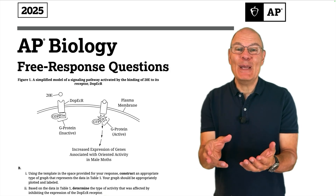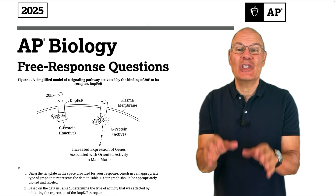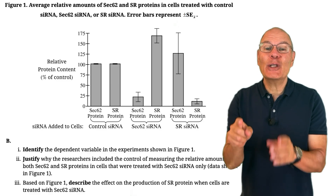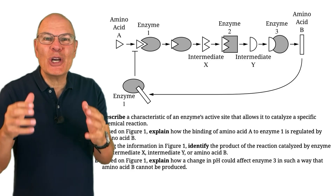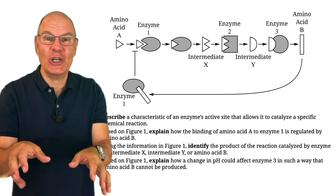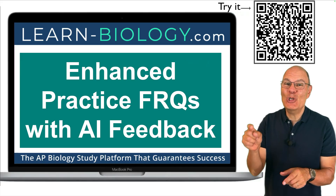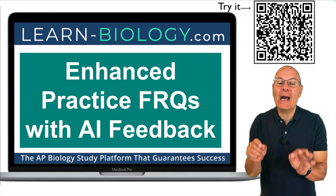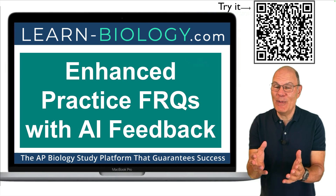One of the secrets to acing the AP Bio exam and your AP Bio course is mastering free response questions — FRQs. But how do you go from guessing what to write to confidently writing perfect responses every time? The challenge is to know the content cold and to be able to think analytically under pressure. The enhanced FRQs on learn-biology.com are designed to help you do exactly that. They'll make you a great writer and a deeper biological thinker, and that's going to help you throughout your entire course and on the AP Bio exam.